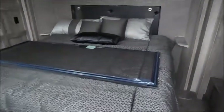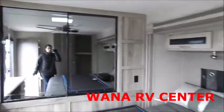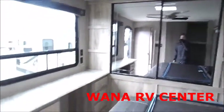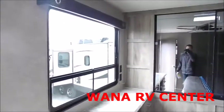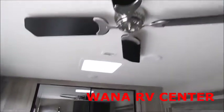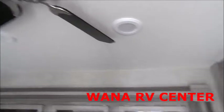As you walk in you'll see the nice king-sized bed. Storage up above. Nice wardrobe space there and small dresser space there. Nice big window. Up above me your ceiling fan and your roof vent. The AC duct runs all the way through the roof of this unit all the way back to the bedroom.